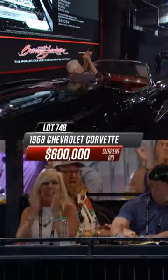$600,000! And guess what? The guy who bought that has the other two cars that are in our top three.